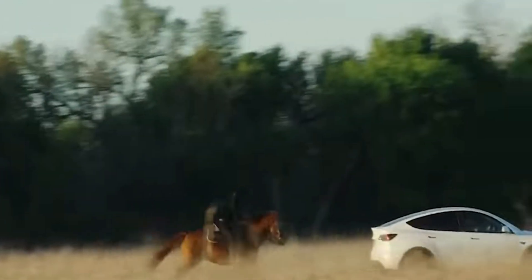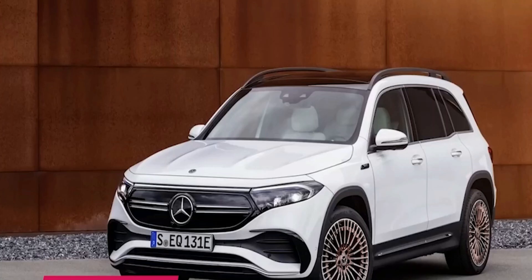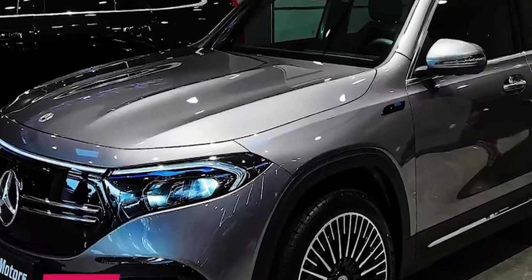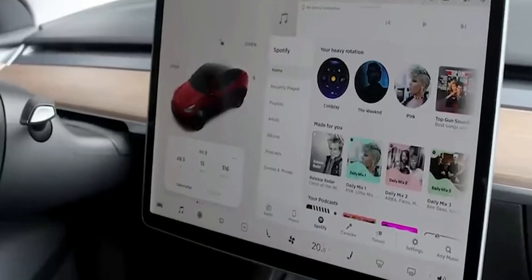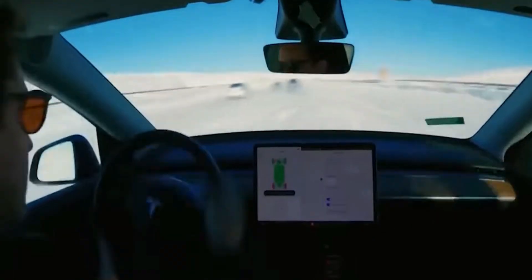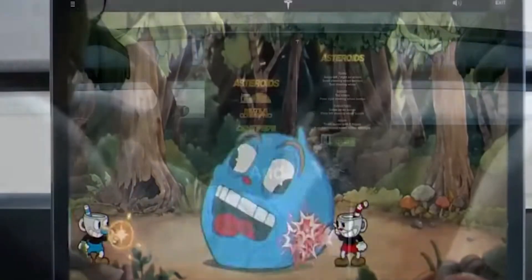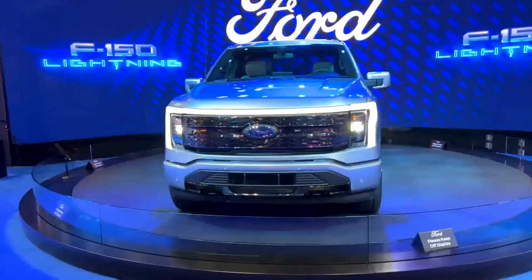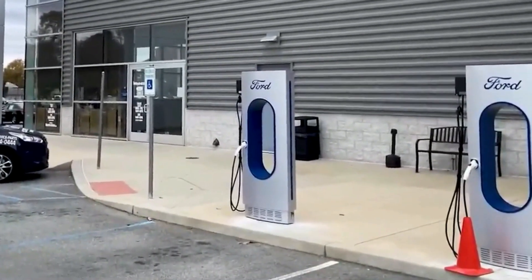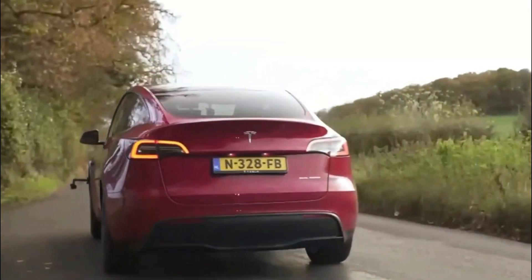So which Model Y should you choose? After careful consideration, we highly recommend the Model Y Long Range variant. It strikes the perfect balance between battery range, performance, and value, making it a top choice for most drivers. The Model Y Long Range boasts an impressive battery range for extended road trips, while saving you four thousand dollars compared to the Model Y Performance variant — the perfect combination of efficiency and excitement.